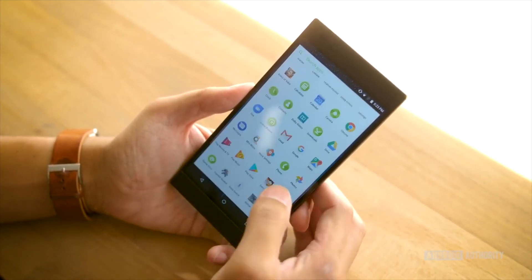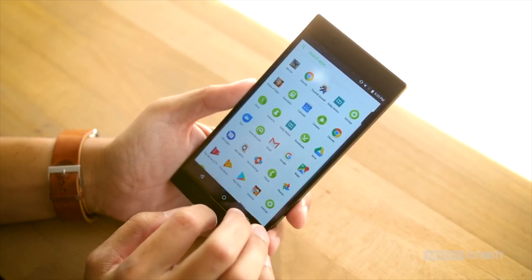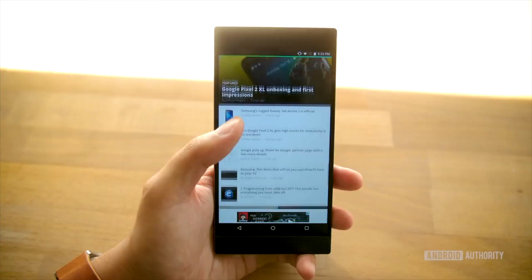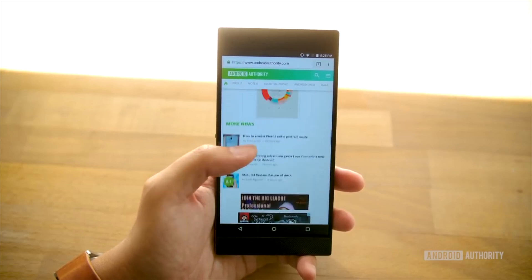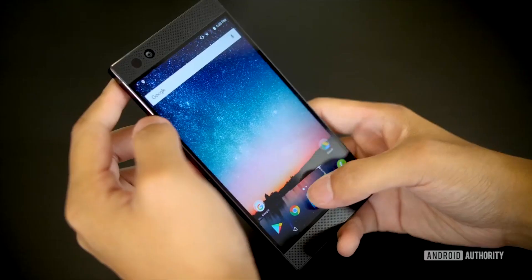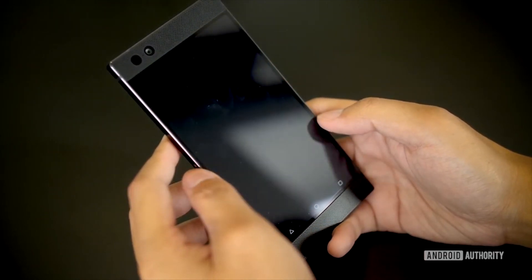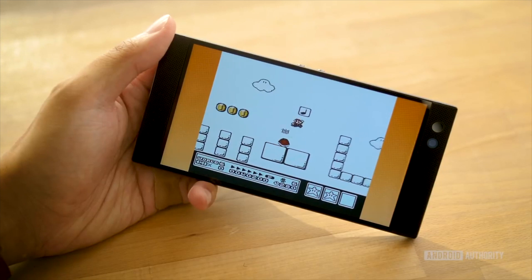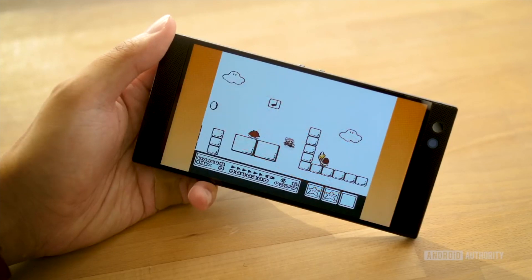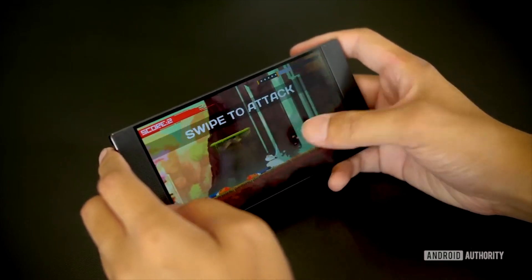The Razer Phone specs include a 5.71-inch Quad HD LCD 120Hz display, a Qualcomm Snapdragon 835 mobile platform, 8GB of RAM, 64GB of storage, and microSD expansion up to 2TB — count it, 2TB! It also comes with a 4,000 mAh battery, dual rear-facing 12-megapixel cameras, stereo front-facing speakers, dual amplifiers, and an audio adapter with THX-certified DAC. Basically, the thing is a gaming beast.